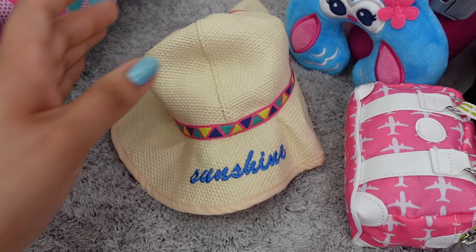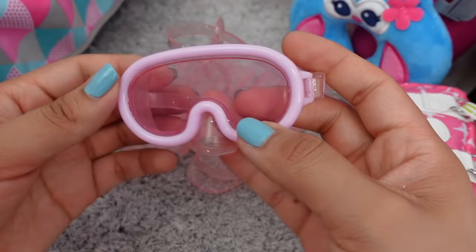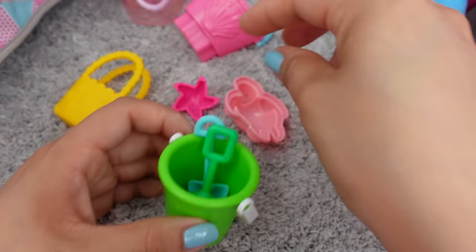And a camera for taking pictures, a travel neck pillow, a sun hat. She is going snorkeling, so there are her flippers and her goggles. We also have a sand bucket, a shovel, and a rake — just a few little toys for the beach.